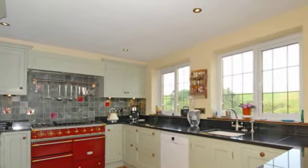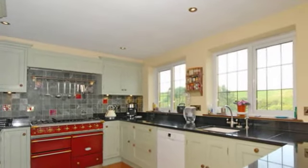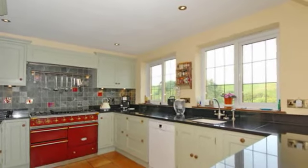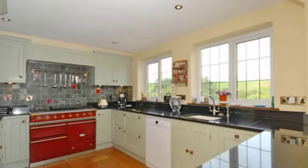The bespoke kitchen breakfast room creates the hub of the house, with views of the garden, lakes and paddocks. Along with granite work surfaces, there is also a central island workspace.